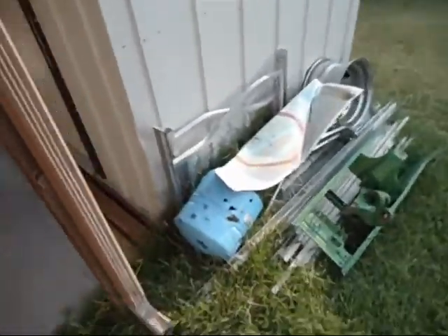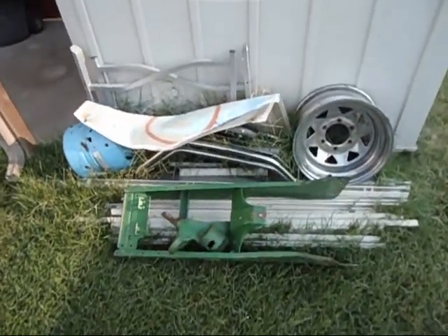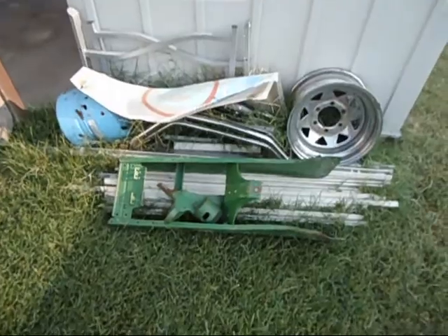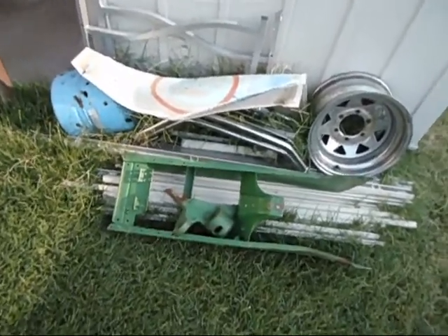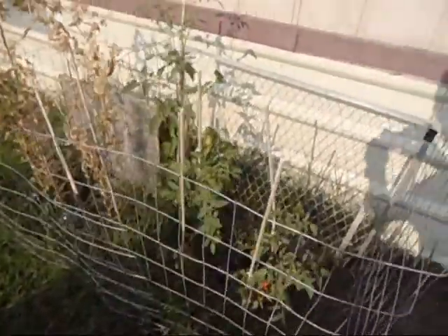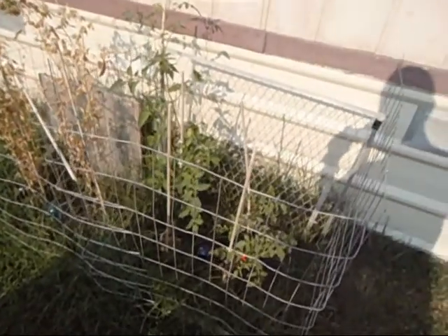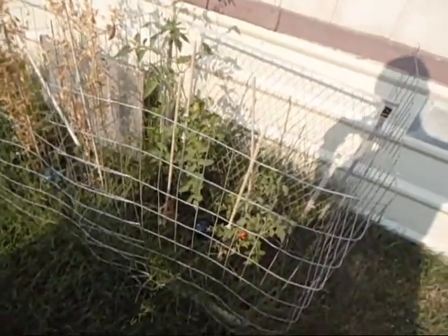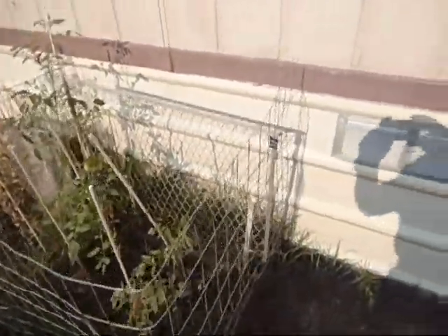So I'm outside. Here's my scrap metal collection — not enough to go to the scrap metal yard yet. Here is my failed attempt at gardening. I got a few peas, got a few tomatoes, but mostly it was a waste of time.